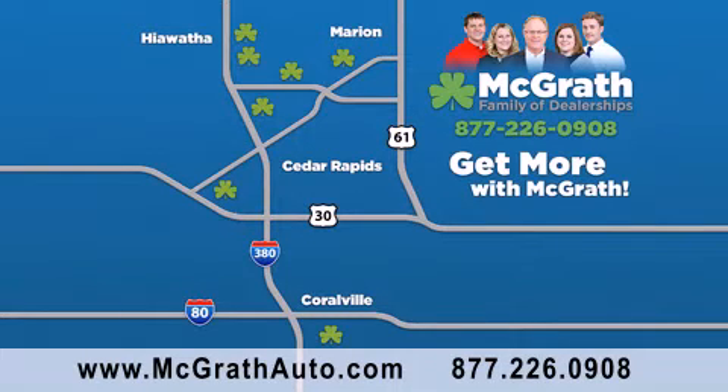Visit our website at McGrathAuto.com or call one of our seven dealerships. We look forward to serving you.